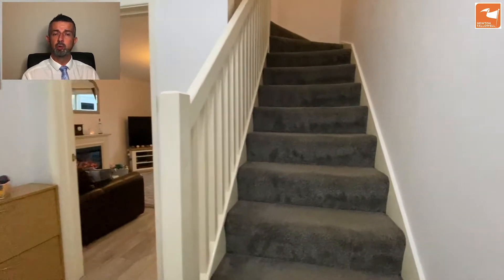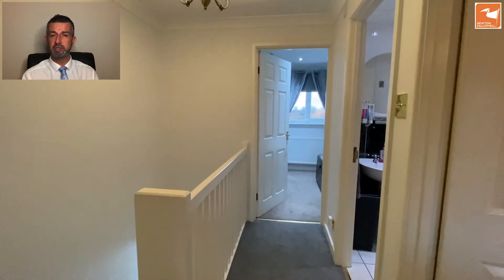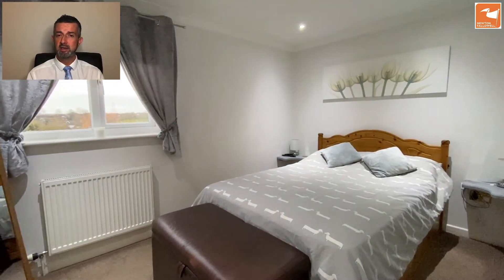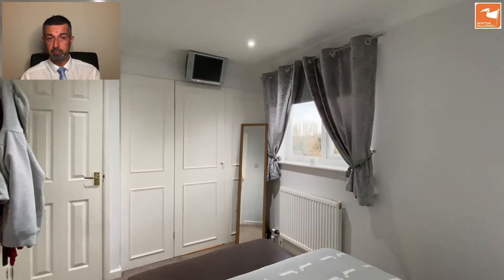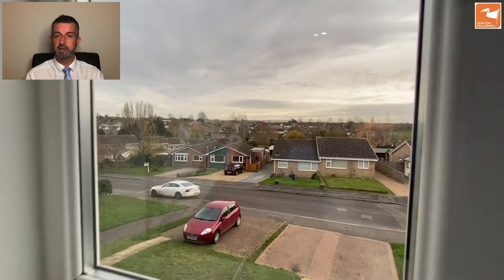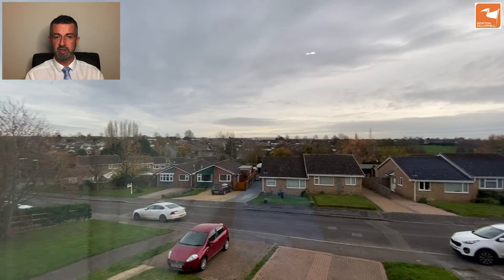Up on the first floor there are three bedrooms and a family bathroom. Bedroom one is to the front — a nice double bedroom with a good range of fitted storage, an airing cupboard to the left hand side and wardrobes providing ample storage. Looking out the front window you get an idea of the view, and there's driveway parking at the front for two cars.